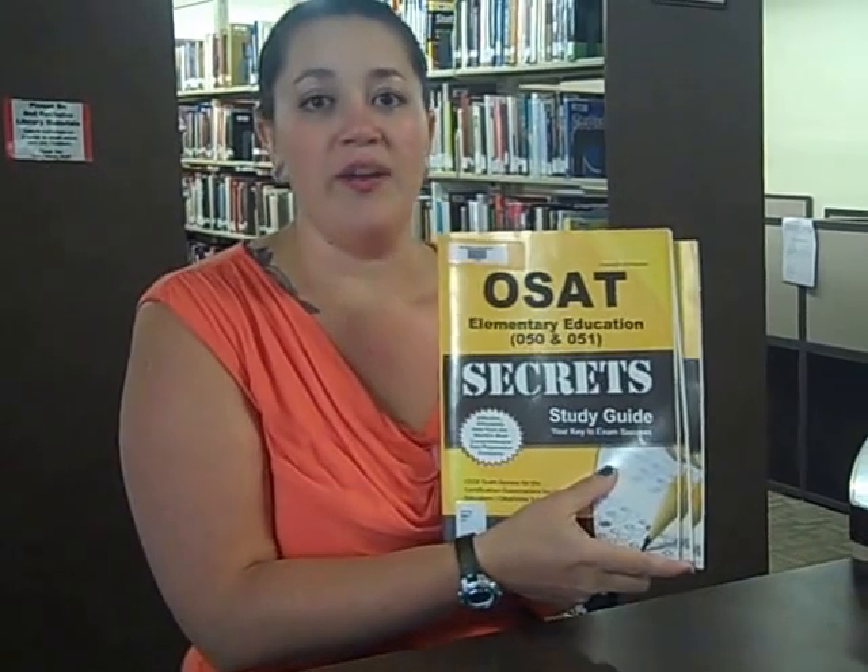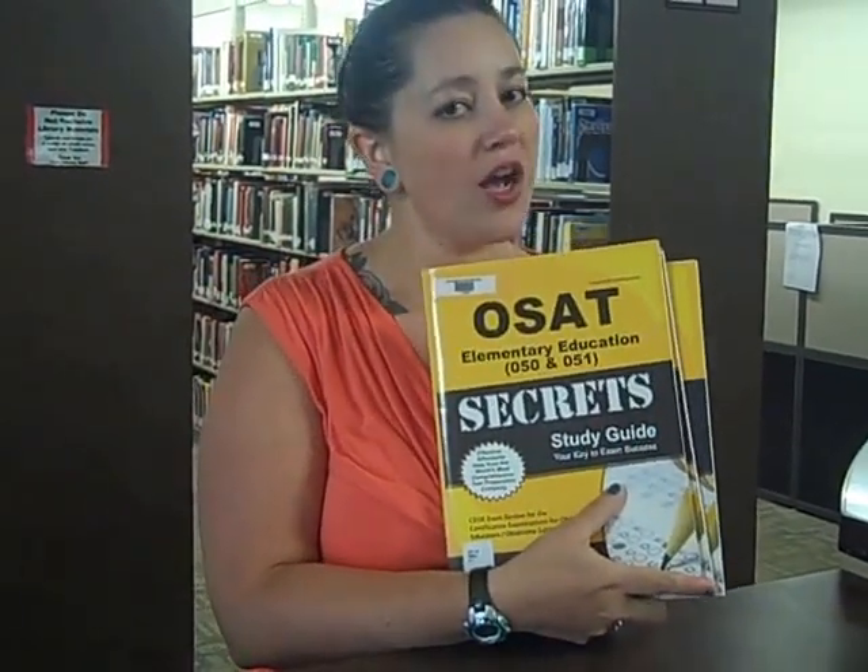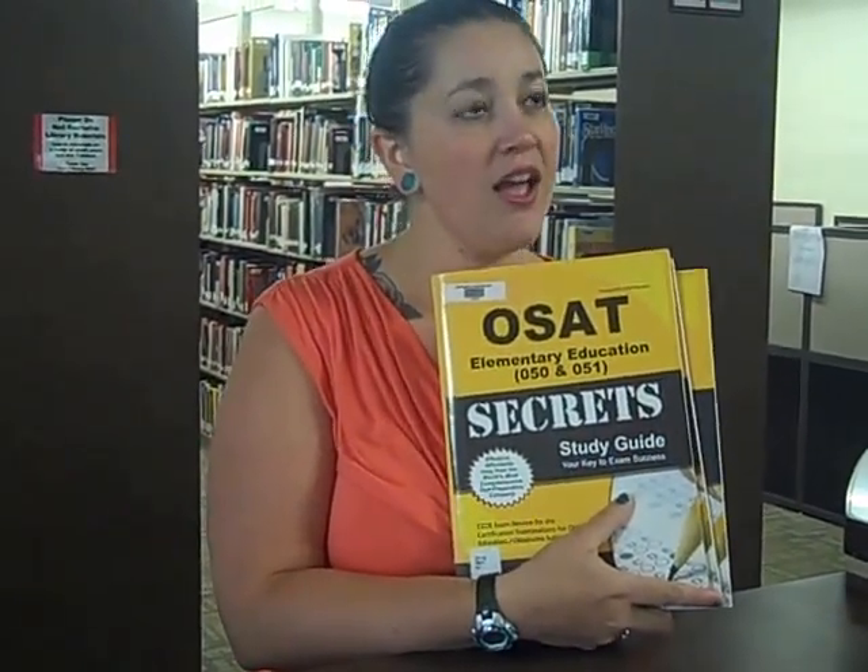One thing we want to point out is our study guides. We have awesome study guides. There's at least two copies of each of the OPTI, OGAT, and OSAT study guides to help you out. Another resource that we have that's really cool is our awesome flashcards.